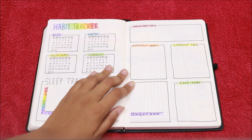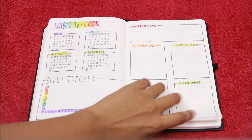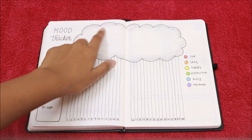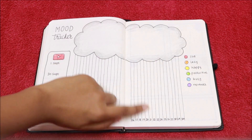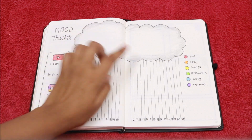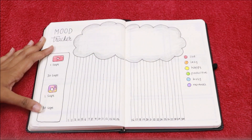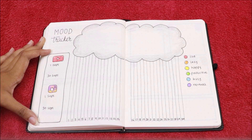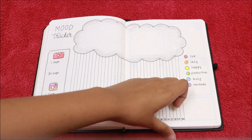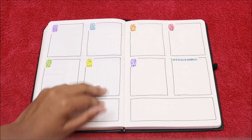Next I have my important days, monthly goals, current favorites, and video ideas spread. I fitted all of these into two pages because the next spread I wanted to be really special. The next spread is my mood tracker — I made a big cloud and all these lines which will indicate a rainbow, to be filled with different colors depending upon my mood. Then I have some space where I made my Instagram and YouTube tracker.